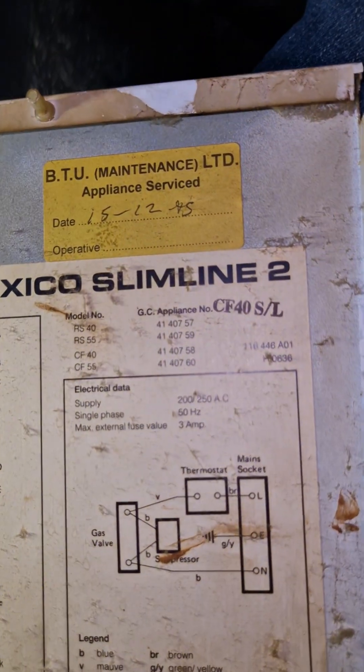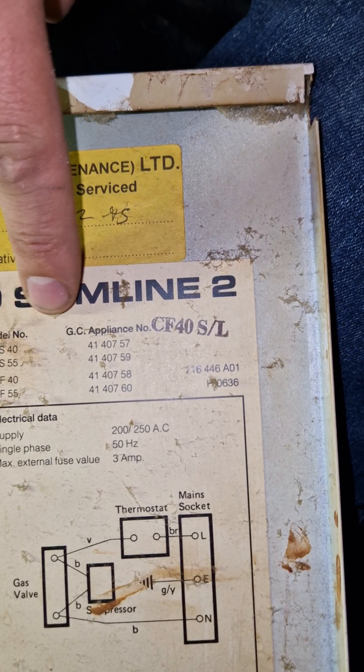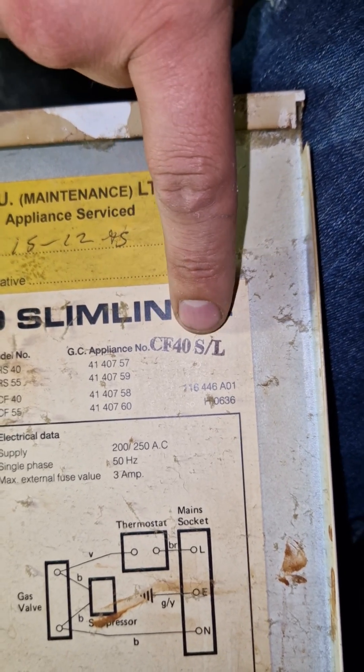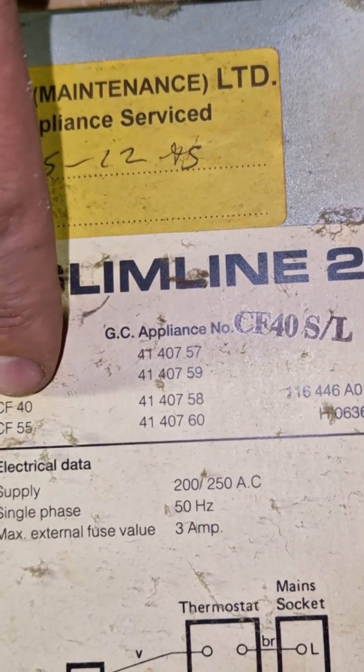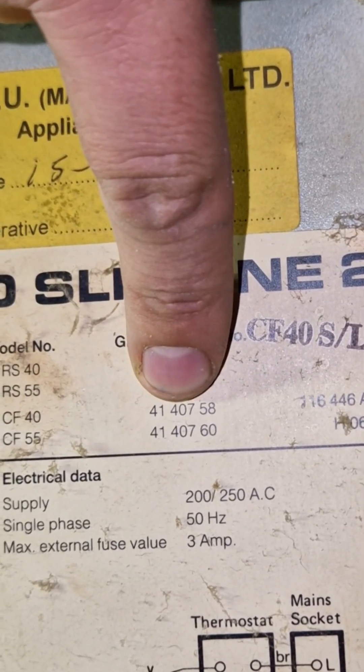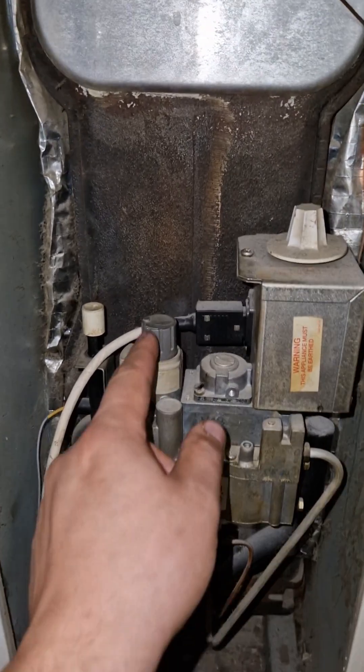How do we know what boiler we have? Over there it says the model right there, and it is a CF-40. As you can see there are different GC numbers for similar models — that's our GC number there. If you have any parts or anything like that, that's the number you'd use.